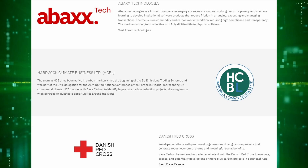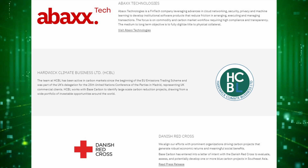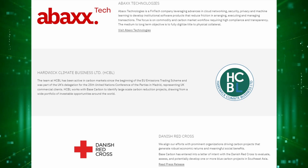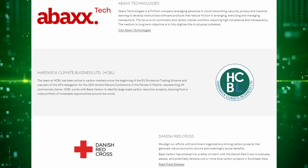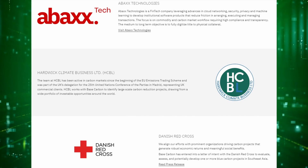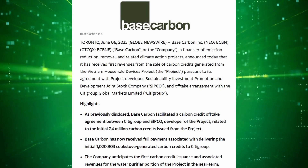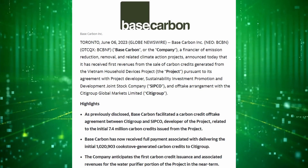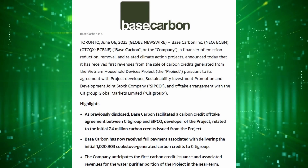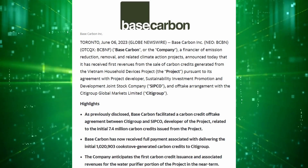Base Carbon also has connections to Avax Technologies, which is a company the presenter owns as well, as they were a spin-out from Avax. Avax owns about 16% of Base Carbon right now, and their partnership will likely include access to Avax's ESG technology and connections in the industry. Something to keep in mind is that Base Carbon is one of the only companies on this list actually generating revenues yet. As of July 2023, Base recently announced carbon offset sales from their now-validated Vietnam project, and Citigroup has agreed to be the off-taker for the first 7.4 million offsets generated.